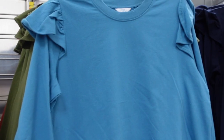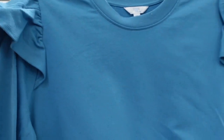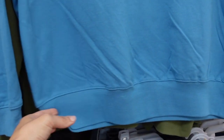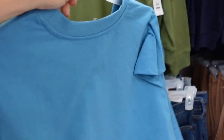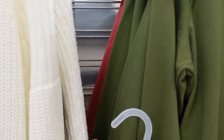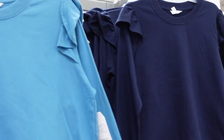New colors in the ruffled sweatshirts from Time and True. These are crew neck, French terry on the inside, with ruffle detail on the shoulder, ribbing on the wrist, and that same band at the bottom — more of a relaxed fit. Comes in blue, olive, pink, and now navy. They're $17.98.